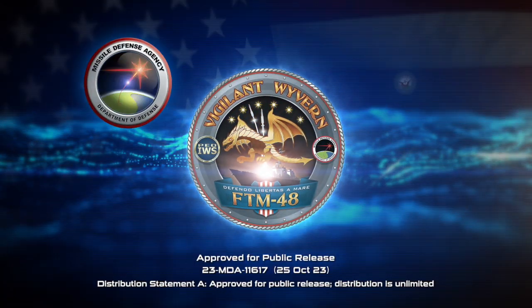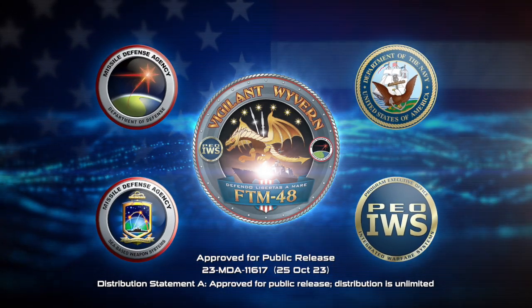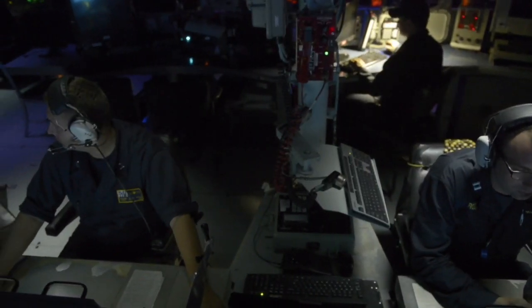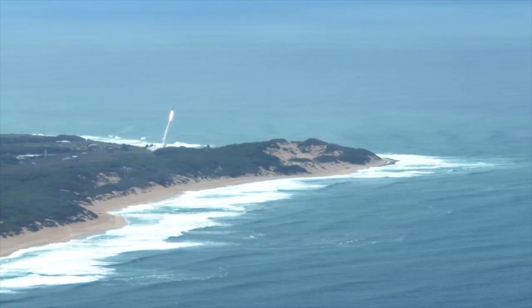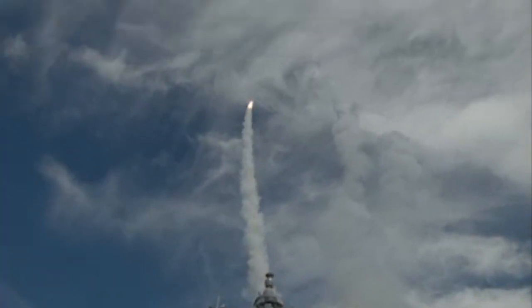On October 25, 2023, the U.S. Navy Program Executive Office Integrated Warfare Systems and U.S. Missile Defense Agency successfully conducted Vigilant Wyvern in a landmark display of missile defense capability. Designated as Flight Test Aegis Weapon System 48, or FTM-48, Vigilant Wyvern represented one of the largest integrated air and missile defense engagements in the U.S. Indo-Pacific Command Area of Responsibility to date.